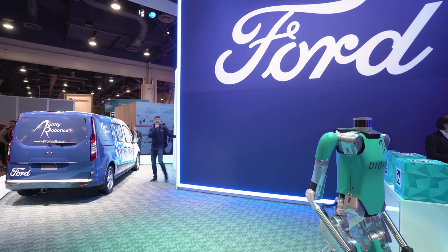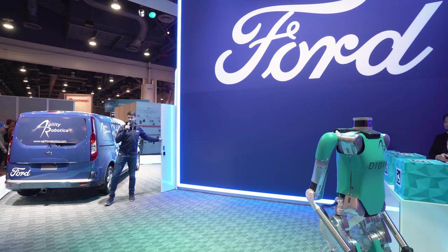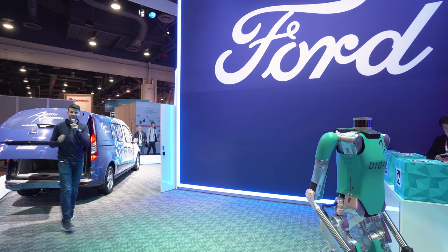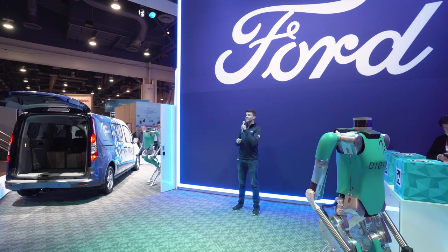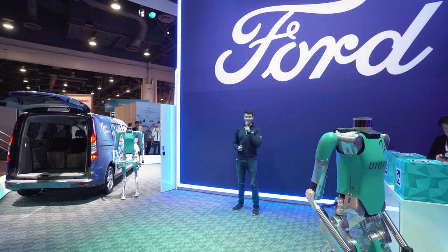Good afternoon ladies and gentlemen, my name is Tyler and I'd like to welcome you here to Ford. The convenience of one-click shopping with ever faster delivery times is driving congestion in our cities and neighborhoods. It's also taking a toll on the men and women who deliver those packages, as the US Postal Service alone is handling double the volume of a decade ago.